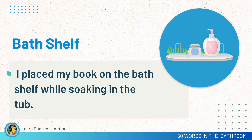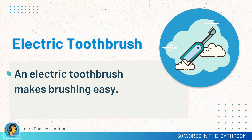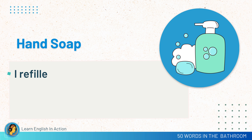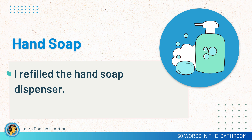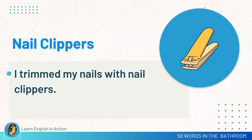Bath shelf. I placed my book on the bath shelf while soaking in the tub. Electric toothbrush. An electric toothbrush makes brushing easy. Floss. I use dental floss to clean between my teeth. Hand soap. I refilled the hand soap dispenser. Nail clippers. I trimmed my nails with nail clippers.